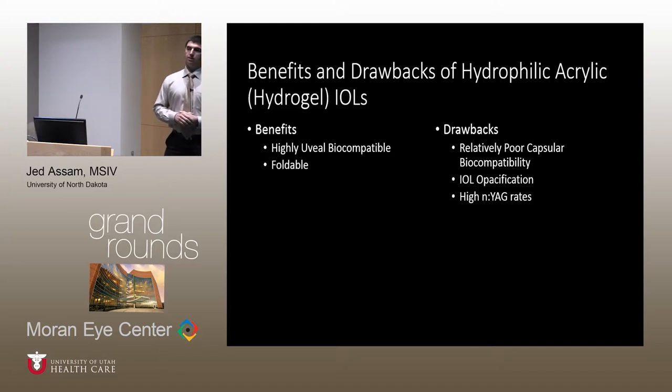There is also a high explantation rate associated with this particular lens, due not only to poor capsular biocompatibility, but also to misinterpretation of findings on clinical exam, in which case a patient might have a calcified intraocular lens whereas the clinician might jump immediately to the assumption of a posterior capsular opacity and pursue a YAG procedure.